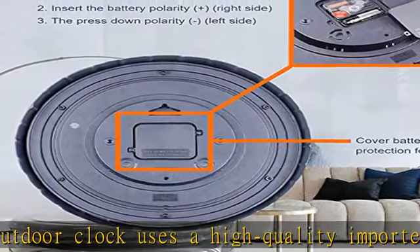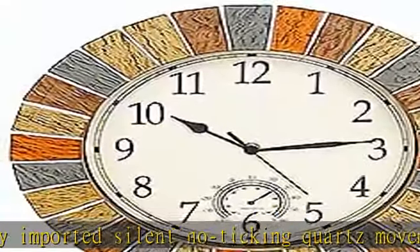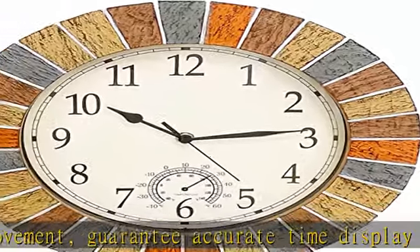Weather and water resistant: the waterproof outdoor clock is sealed with a rubber gasket cover to help protect the front side and the clock movement from rainfall. The clock base is made from PVC moisture-avoiding material, offering excellent performance in any outdoor weather environment.